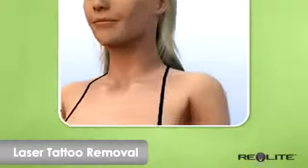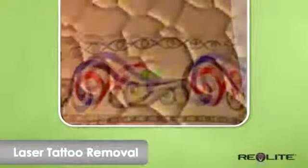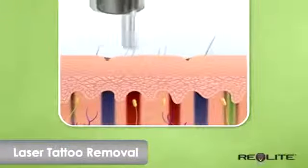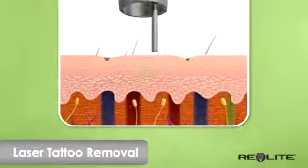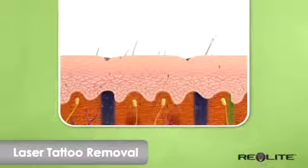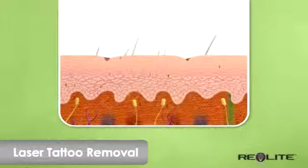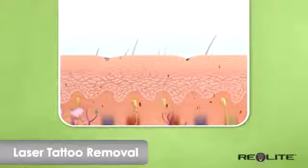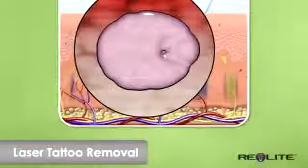Although tattoos appear to be a painting on top of the skin, they are actually a series of ink deposits placed deep into the dermis. The laser delivers the energy safely below the surface of the skin, vibrating and shattering the tattoo pigment. Revlite has up to four different wavelengths to target the different colors of tattoo ink. Over time, the tattoo ink breaks up and is gradually eliminated by the body's natural process.